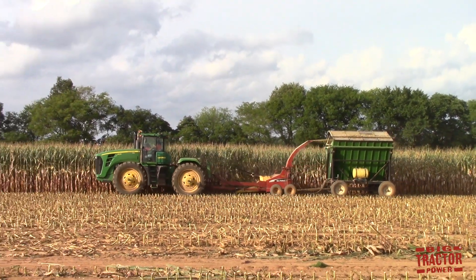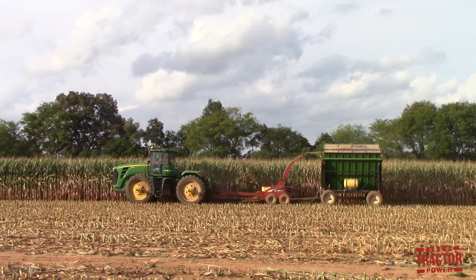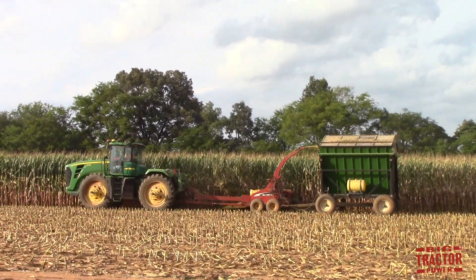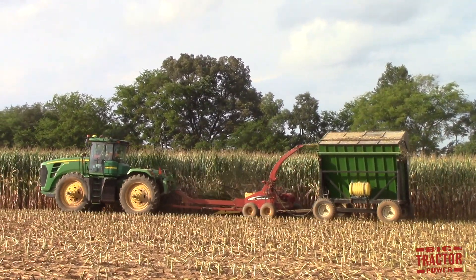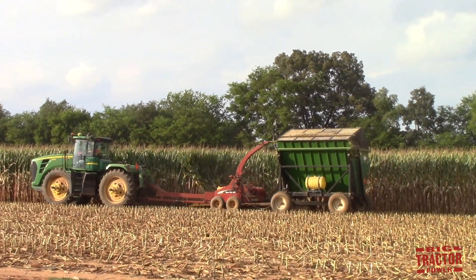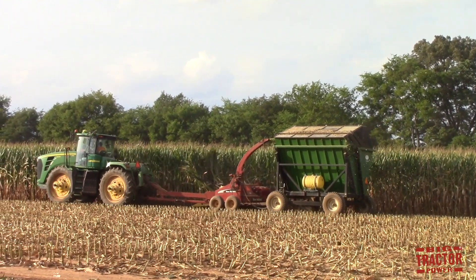Big Tractor Power has been busy out in the field filming the 2018 forage harvesting season. One of the coolest things I've come across so far is what you're seeing right now — a John Deere 9330 four-wheel drive tractor chopping corn with a New Holland forage harvester and a United Farm Tools dump wagon, and that will be a video coming up on the channel in the near future.